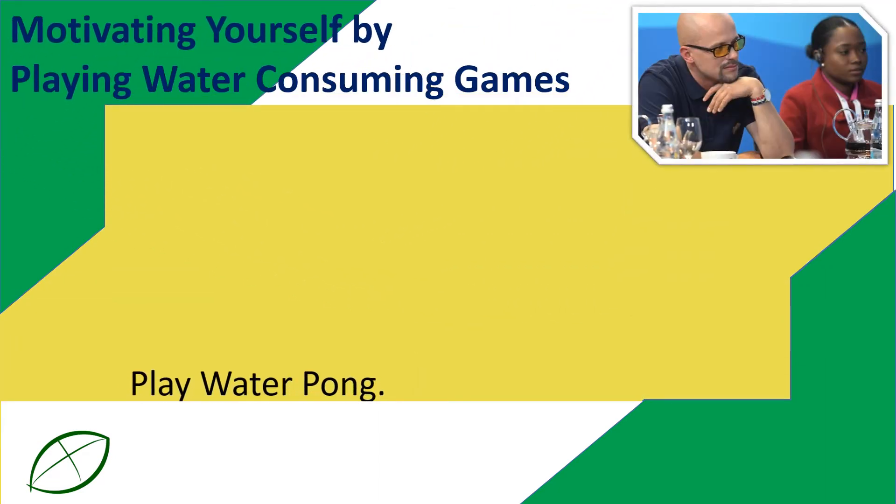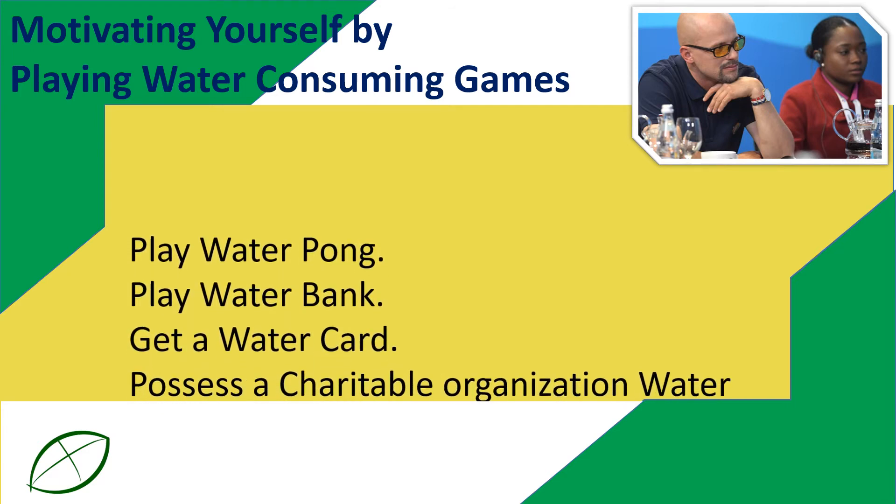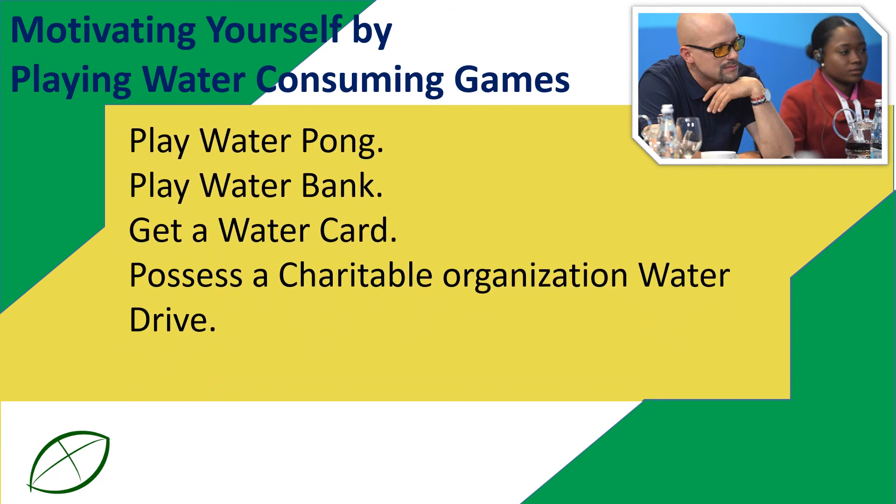Motivating yourself by playing water consuming games: play water pong, play water bank, get a water card, and participate in a charitable organization water drive.